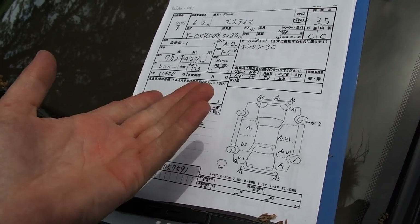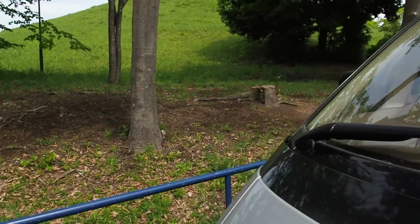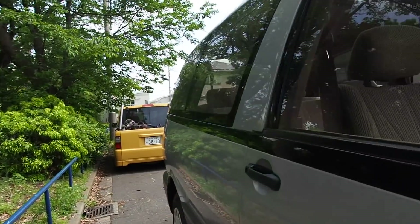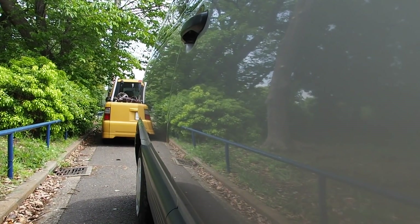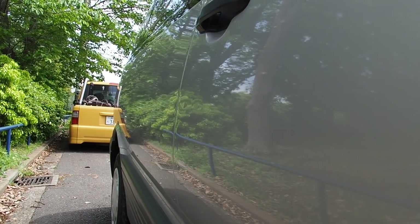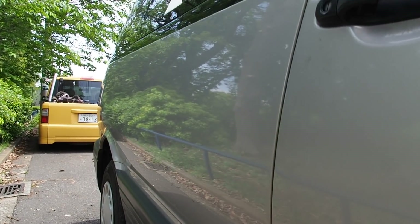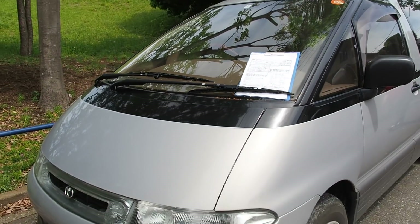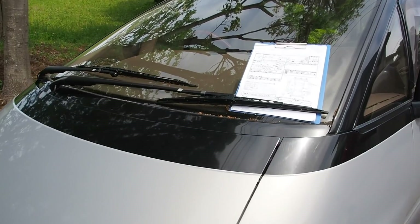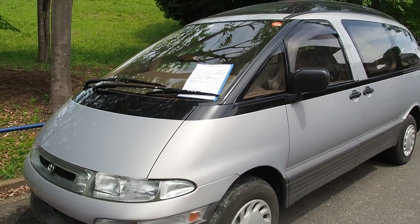These auction sheets are generally pretty reliable as an explanation of the condition of the car. It is weird that some dents weren't mentioned on there, but let me show you right now. The dents are right here and that's basically all the damage on the car. Going down the side panels, there's no paint wave and the paint condition looks quite nice as well.